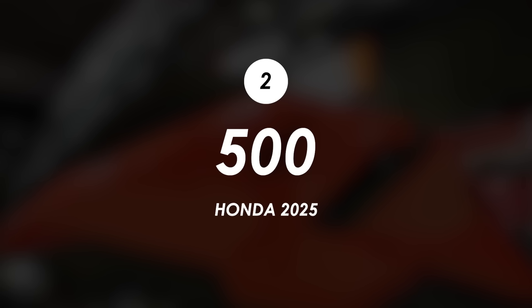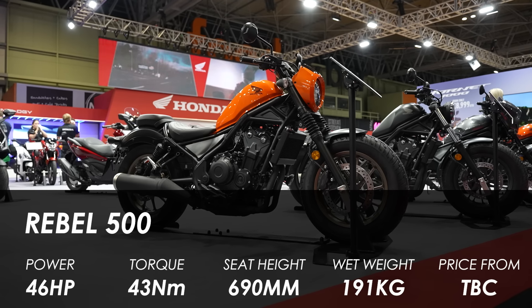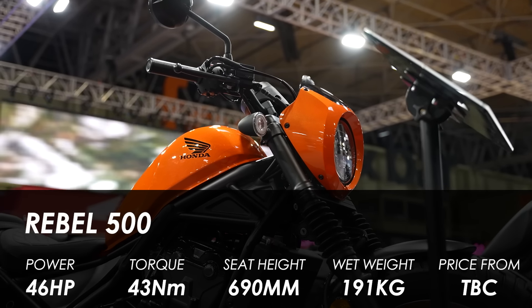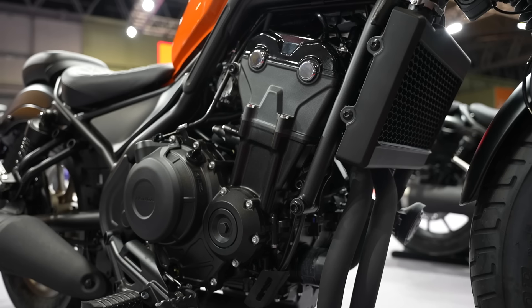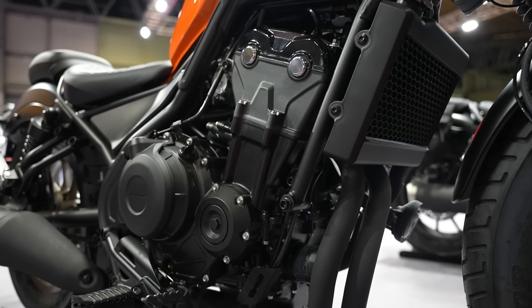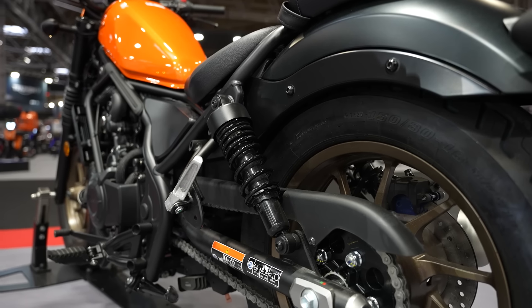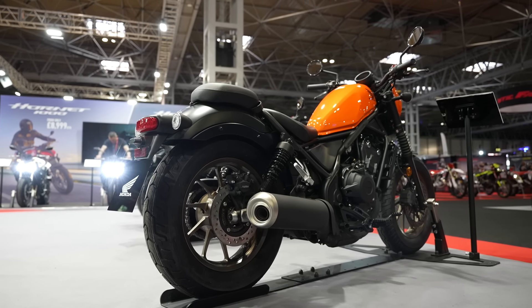Moving over to the 500s — there are a couple of little tweaks for the Rebel 500 and the CL 500, including a few new colourways. This Rebel 500 with the gold wheels is looking rather fine. Both get tweaks to the engine to make them Euro 5 Plus compliant, and you've got a slightly revised seating position on the Rebel 500 with the bars moved a tiny bit — so potentially a little more comfortable than the previous generation.